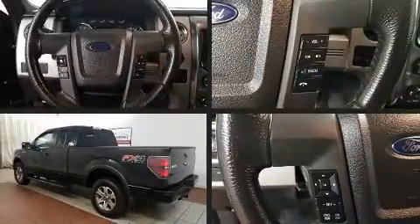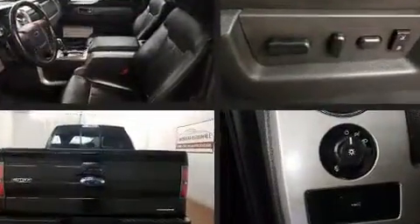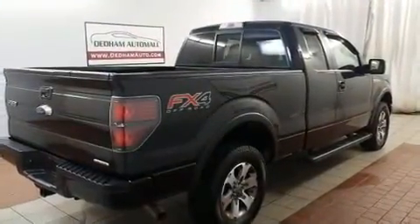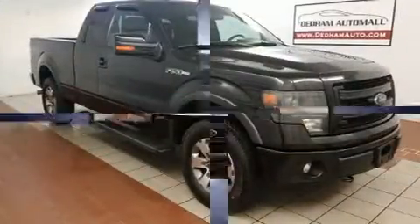You're going to love the 2013 Ford F-150. Top features include a split folding rear seat, a tachometer, variably intermittent wipers, a rear step bumper, and more. Audio features include an AM/FM radio and four well-positioned speakers.